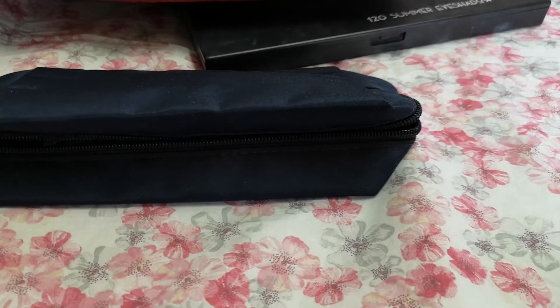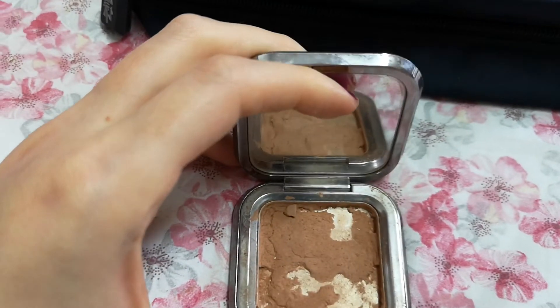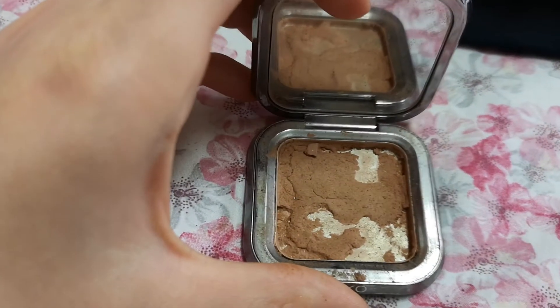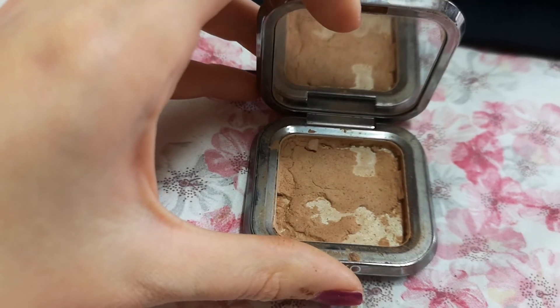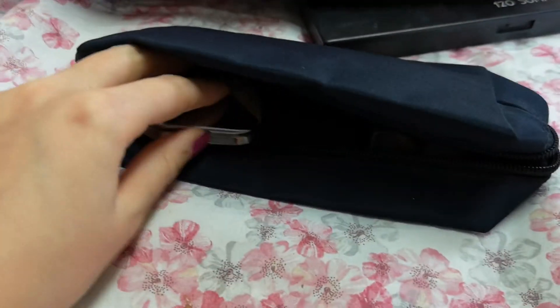Talking about other bronzers — this Kiko one is finished, but I repressed my NYC Smooth Skin Sunny bronzer into it and it's crumbling off. I think I will finish it next month; I'll try to concentrate all my attention on it. I'm putting it into my main makeup pouch.